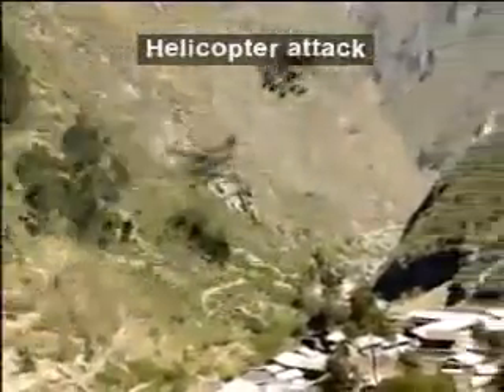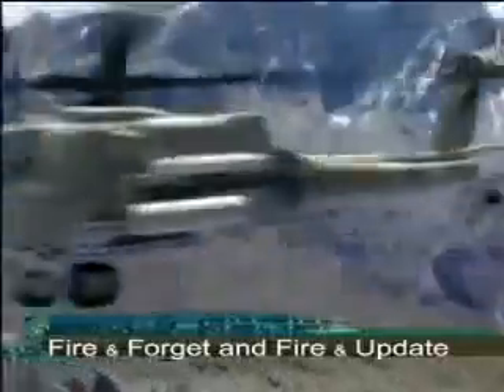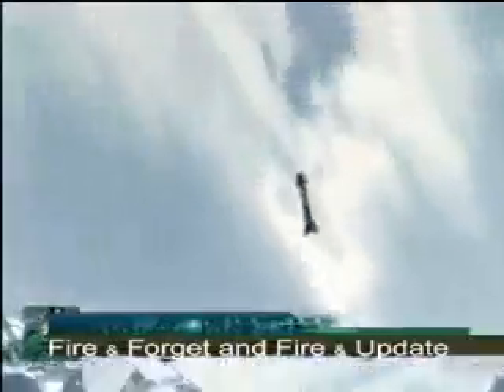With its active Derby missiles and passive Python 5 missiles, the SPYDER can employ either fire-and-forget or fire-and-update capabilities. There is no escape from the SPYDER's web.